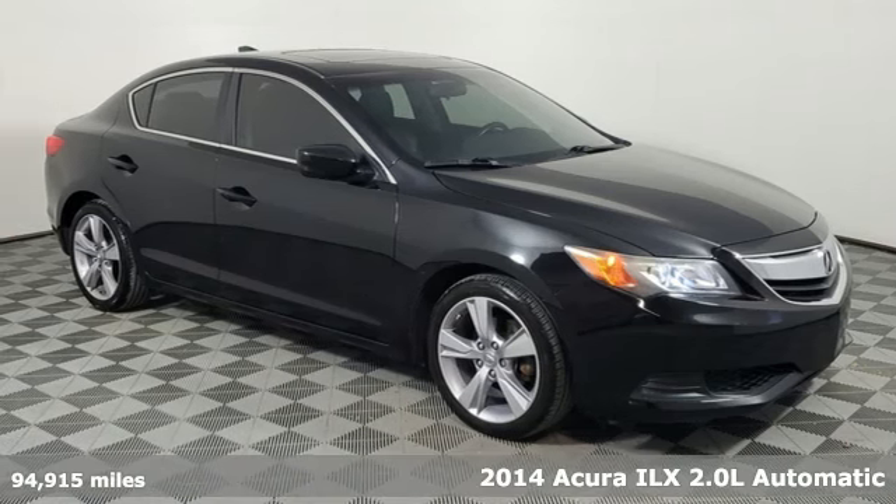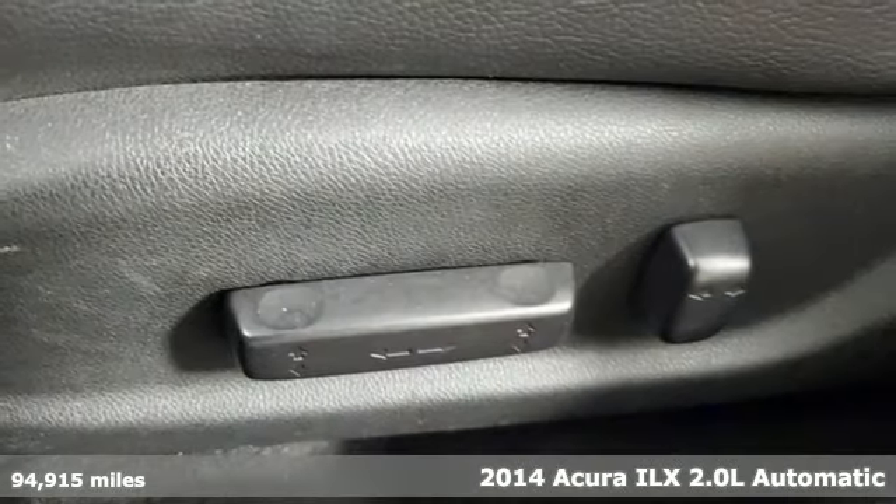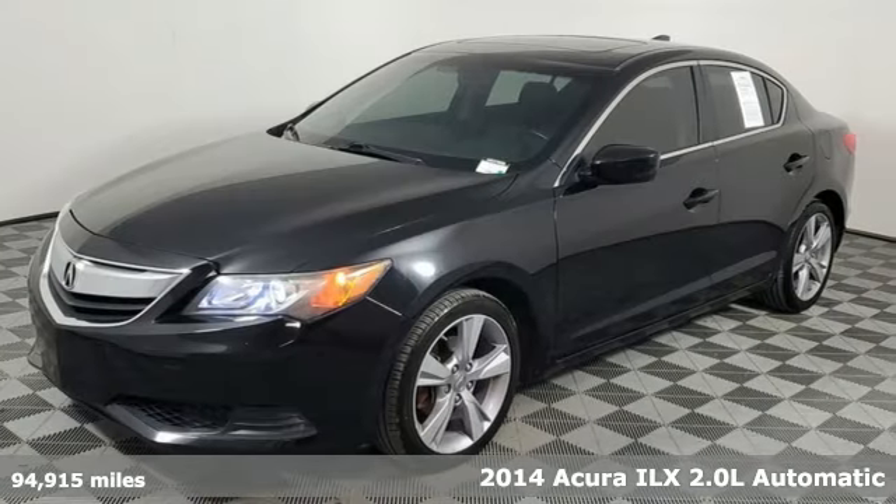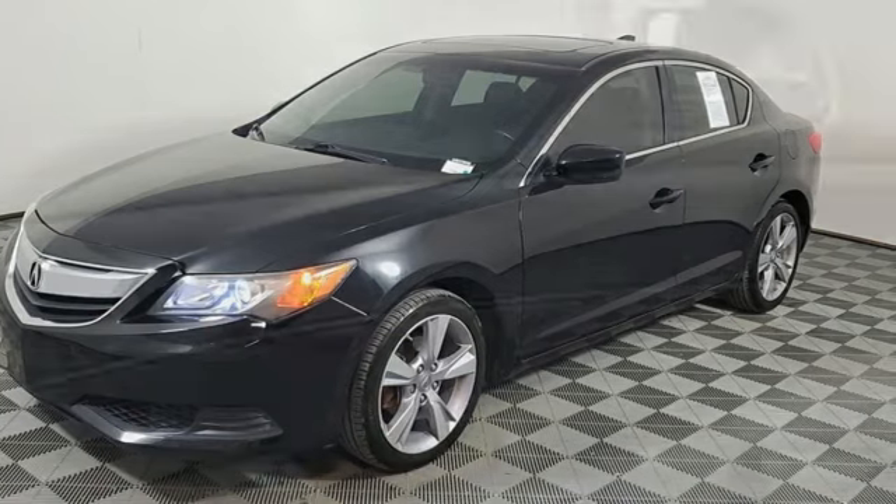It's a 2014 Acura ILX. Acura believes if there's a better way, take it. That philosophy shines through in this vehicle, and it comes with all the amenities you need.